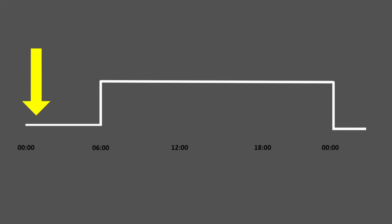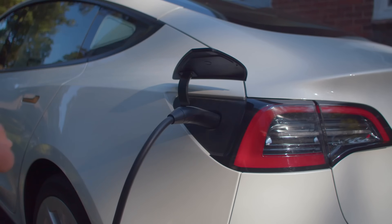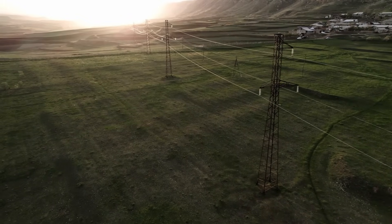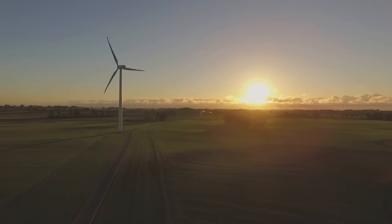Off-peak tariffs have been around for years in the form of Economy 7. These off-peak tariffs have a cheap rate for several hours, typically overnight, when electricity is significantly cheaper than the peak rate. They've become more popular with EV, heat pump, and solar storage system owners who are incentivised to shift their electricity use into cheaper time slots when electricity demand is lower. This reduces strain on the grid, lowers costs for energy providers and consumers, and uses electricity from greener sources, reducing carbon emissions.